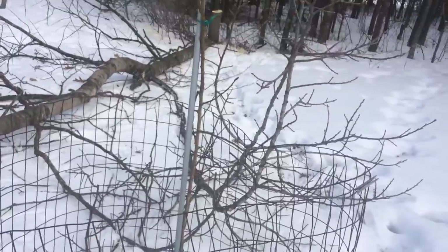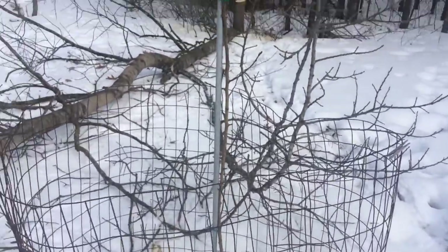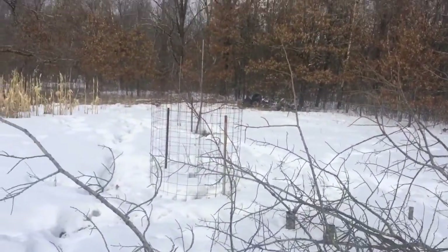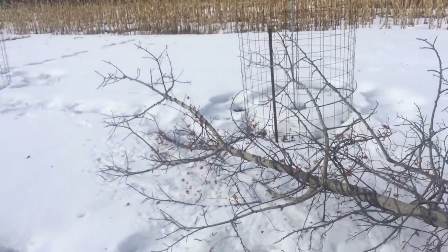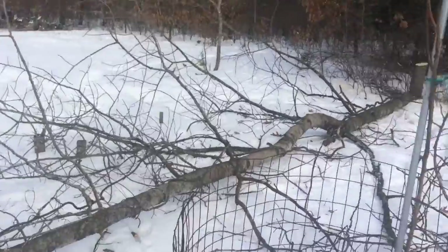I leaned a couple of branches up against this pear tree cage, which is fine. I missed the Enterprise and the McCune there - it's kind of a perfect drop.